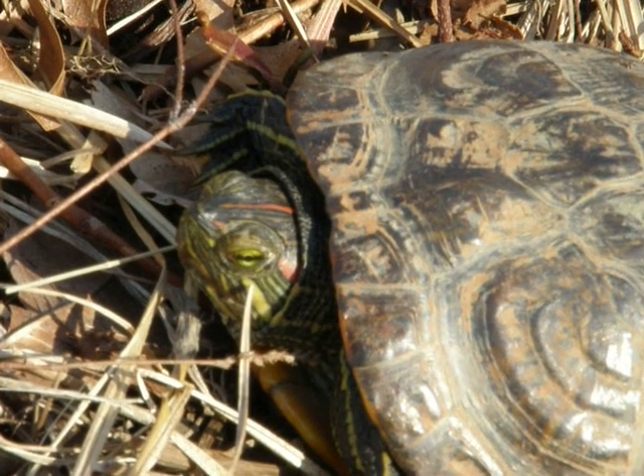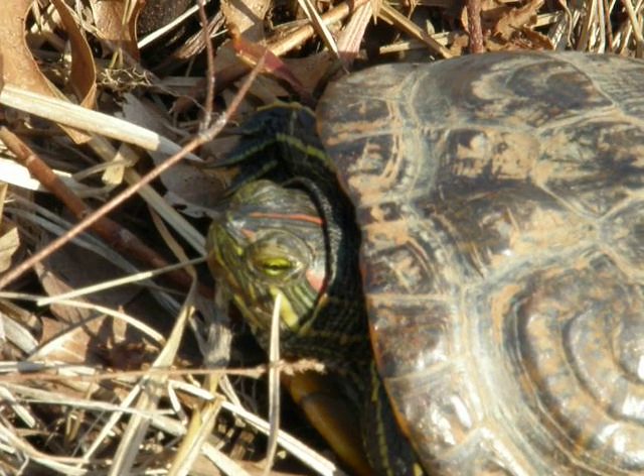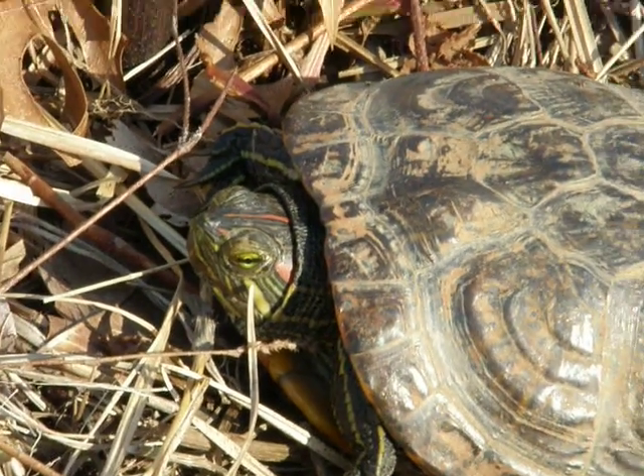And the wind is blowing from the east, southeast. The turtle, I think, is trying to get as much sun as it can get when it comes up and out here. The water is colder than it is.